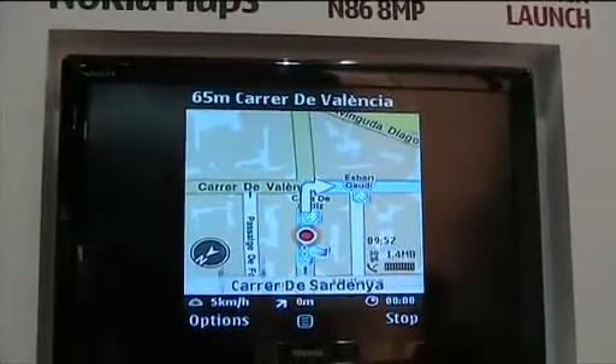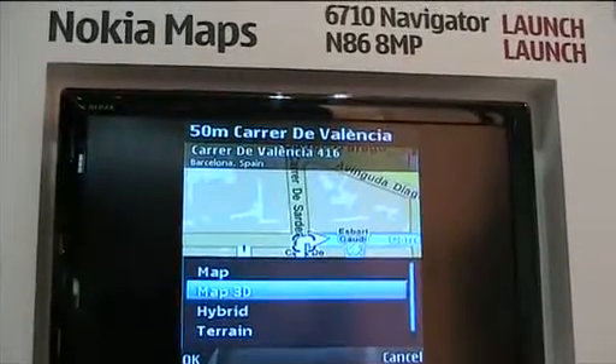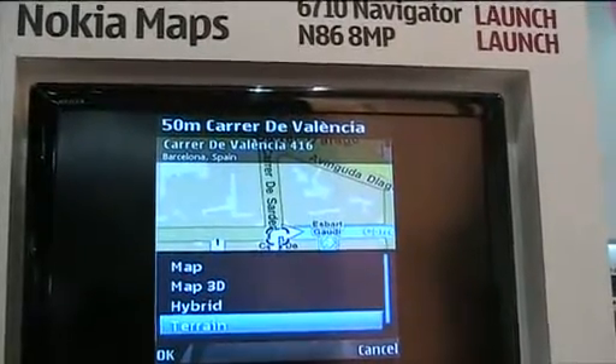You can also display pedestrian navigation in 3D. Hybrid mode is basically satellite map view with street overlays and terrain map mode as well.